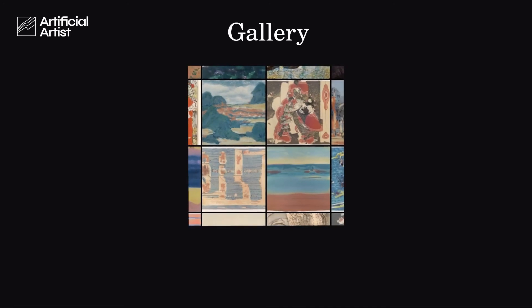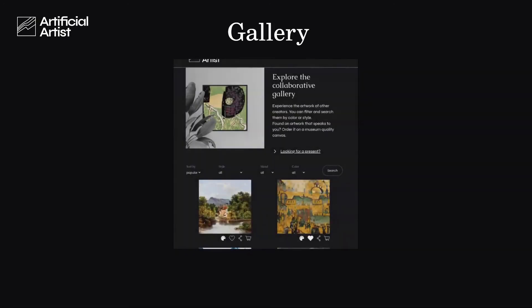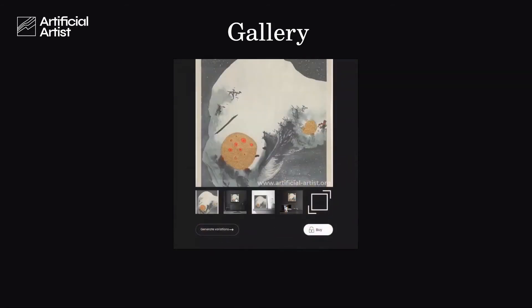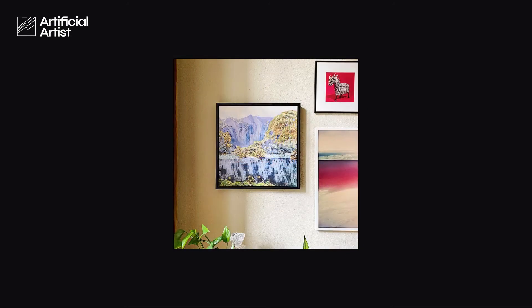In our gallery, you can find thousands of artworks already created by our users. You can use them as inspiration for your own creations, or simply make them your own.